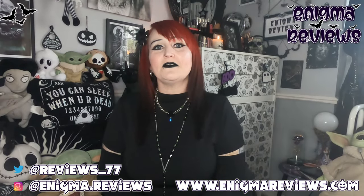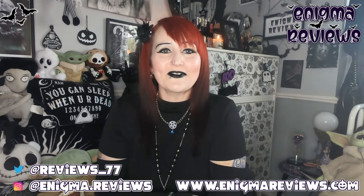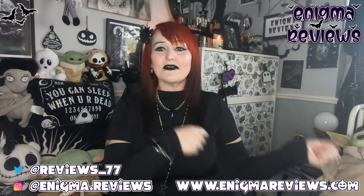Hi guys, welcome back to Enigma Review. So you've probably seen me looking like this through a lot of videos.